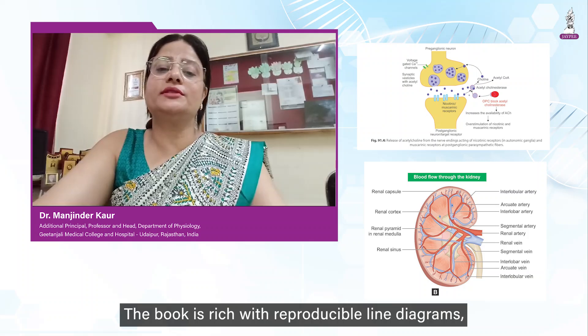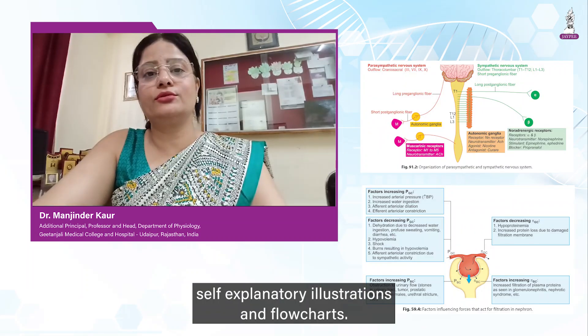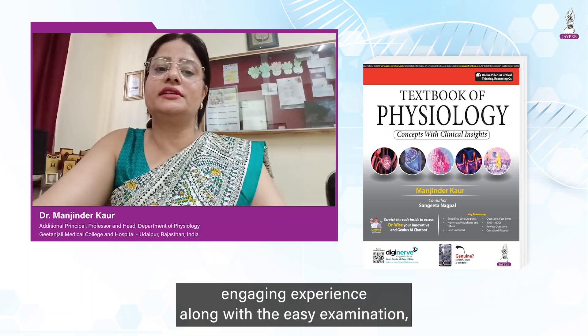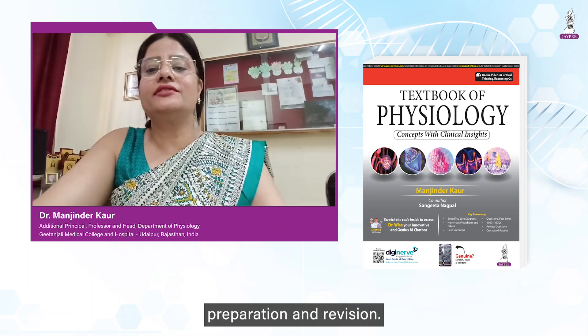The book is rich with reproducible line diagrams, self-explanatory illustrations and flowcharts. These visual aids enhance comprehension and retention, making the learning a more engaging experience along with easy examination preparation and revision.